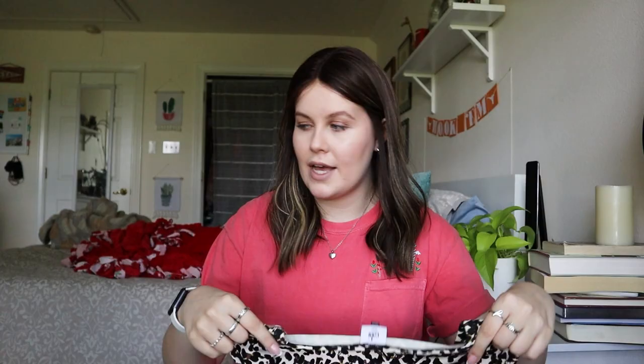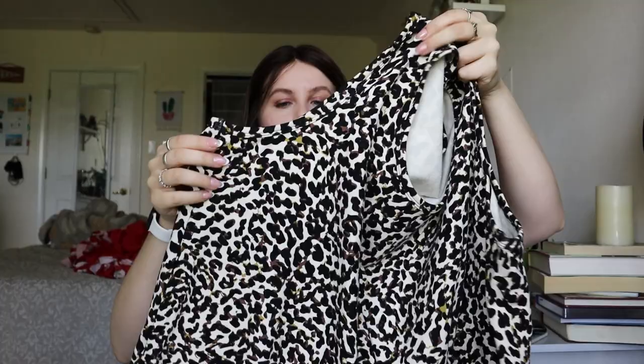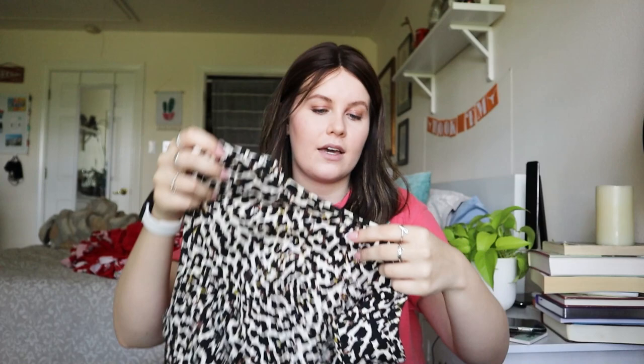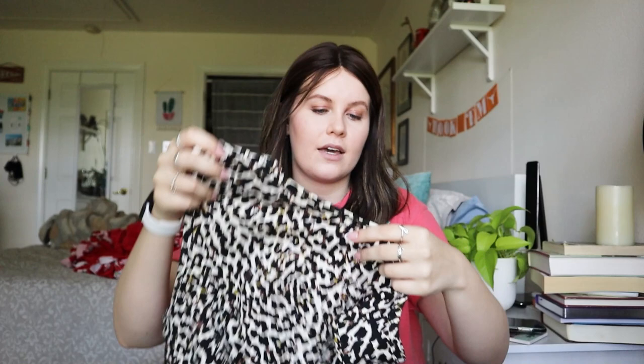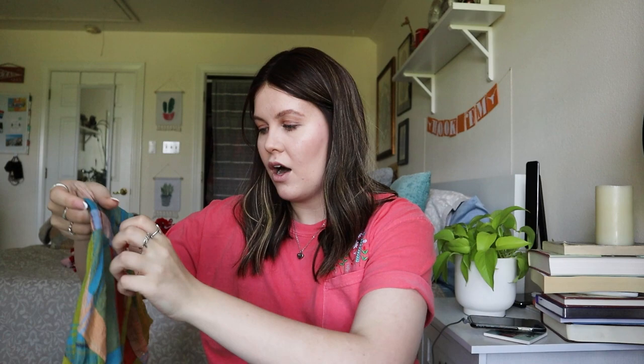Next is a Cabi cheetah print blouse — not the most substantial Cabi piece but it's nice. It's got a little knot tie at the front, sleeveless, nice thick cotton, size XXL. I think this one will probably go for $15 to $20. I always really like listing Cabi because they have a really clear style number, making it so easy to find information and stock photos.